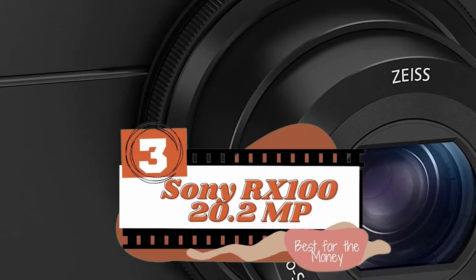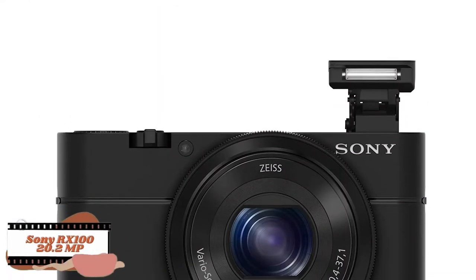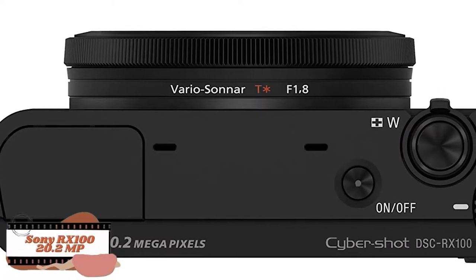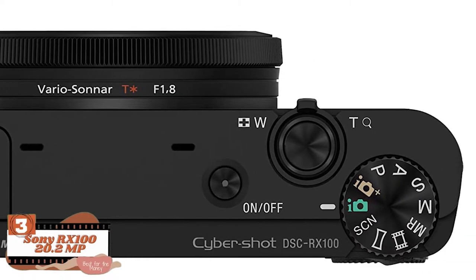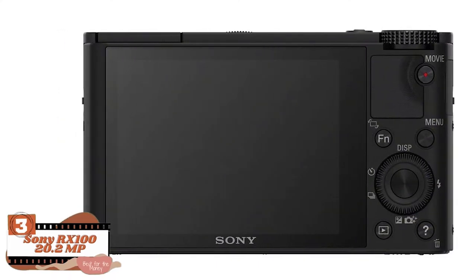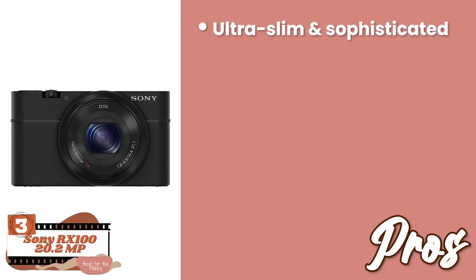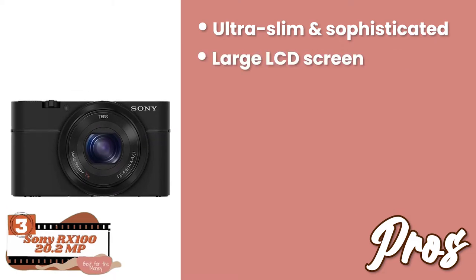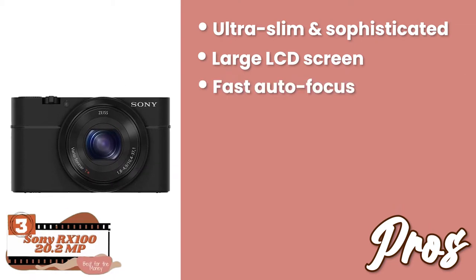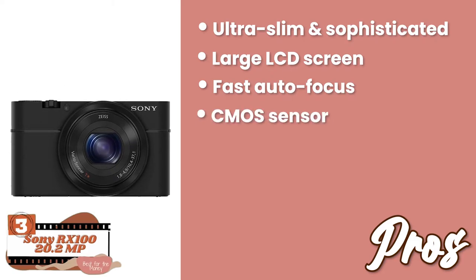Next, we have the best for the money, the Sony RX100 20.2 megapixel. This beautifully designed compact camera is highly appreciated by users. It is loved for being available at such an affordable price. Despite that, it doesn't compromise on the features — you'll get all the top-notch features at a reasonable price. Its pros are: it's ultra slim and sophisticated in appearance, it has a large LCD screen that lets you view shots clearly, it has remarkably fast autofocus and burst shooting, and the CMOS sensor is capable of providing low-light performance.